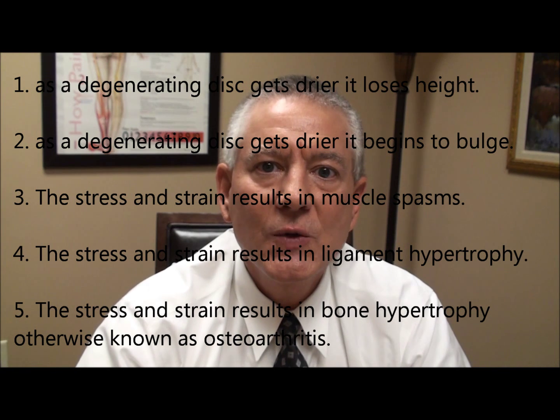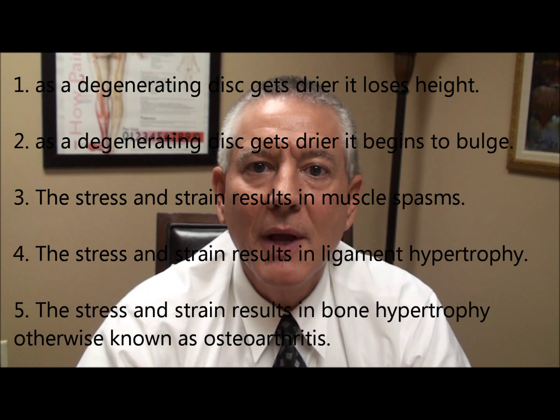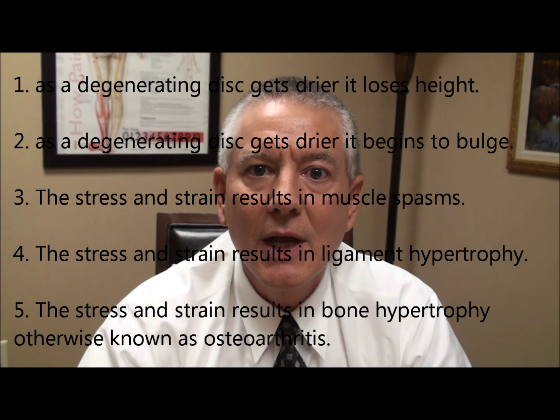This creates more stress on the joint. Now remember, these joints are held together by muscles and ligaments, just like all the other joints in your spine. And if there's more strain or stress placed upon those joints, the muscles and the ligaments actually work harder. A spasmed muscle will actually thicken.